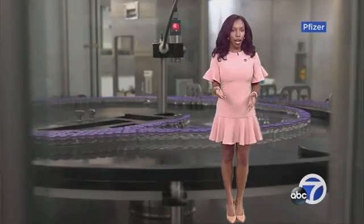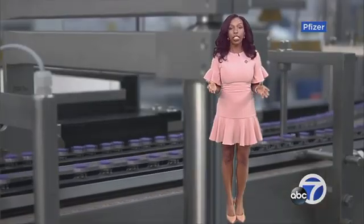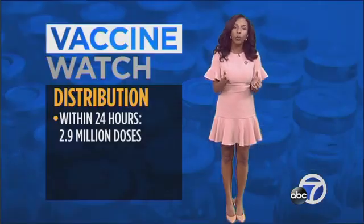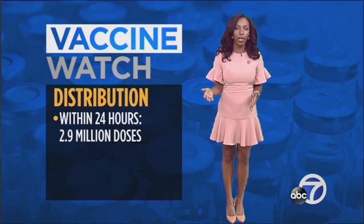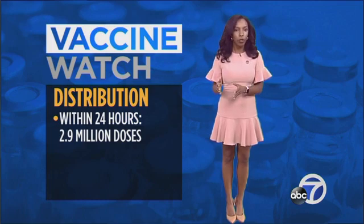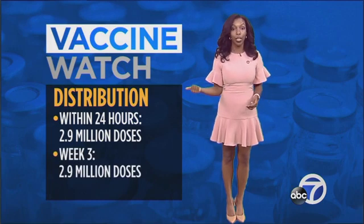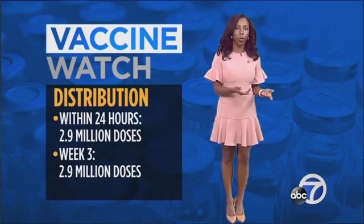Pfizer has been training to distribute its vaccine since March. It's the biggest logistical operation in American history. Within 24 hours of the FDA's green light, 2.9 million doses of the vaccine were shipped out the door to all 50 states and eight territories. 2.9 million vaccines will be shipped to the same locations in three weeks for the second dose.